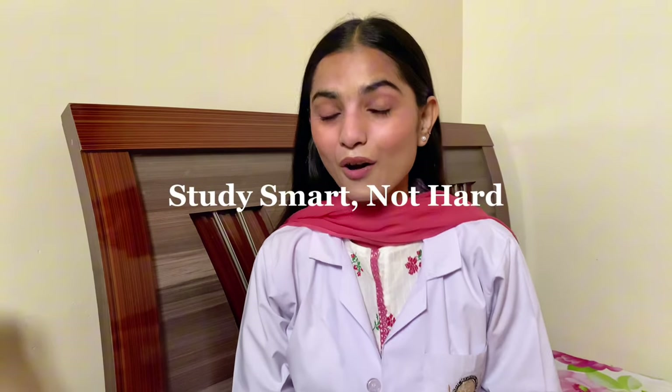Hello everyone, welcome or welcome back to my channel. I am Naima, and today we're diving into the secrets of studying smart, not hard. Whether you're a student looking to improve your grades or someone trying to learn a new skill efficiently, this video is for you. Let's jump right in.